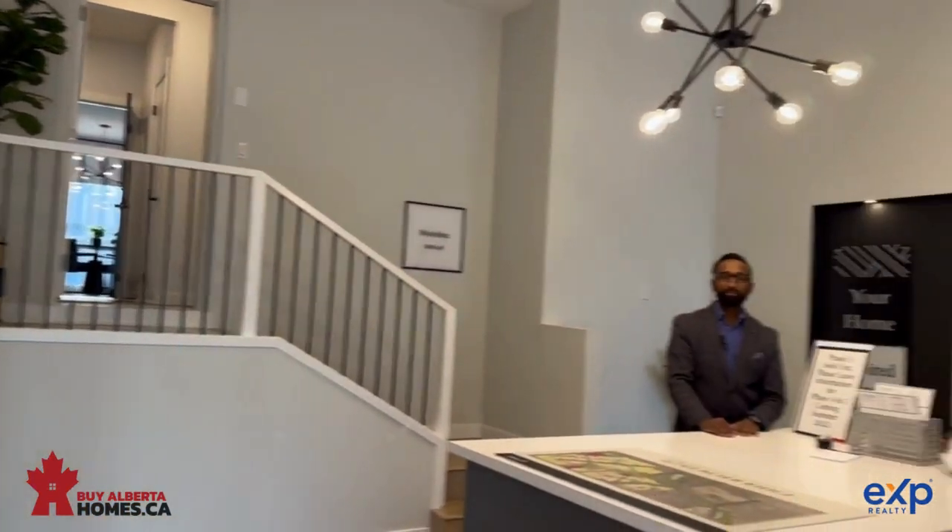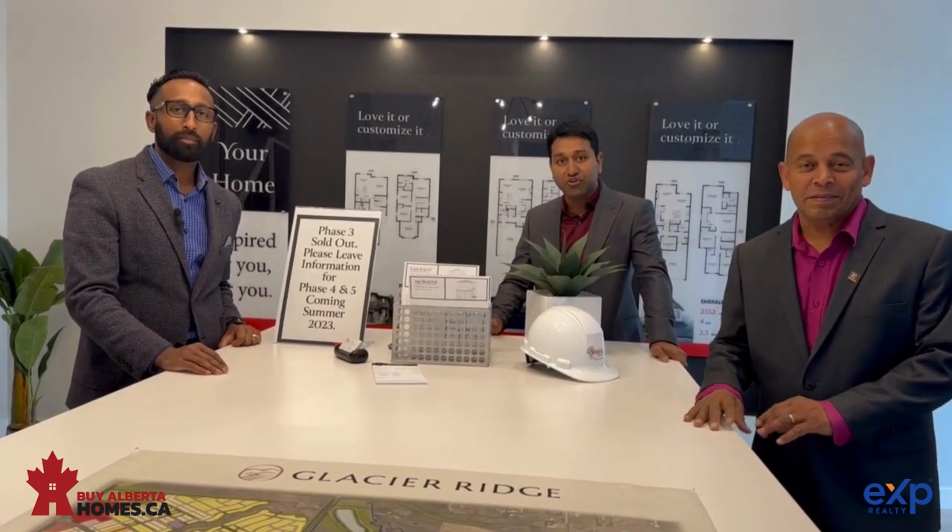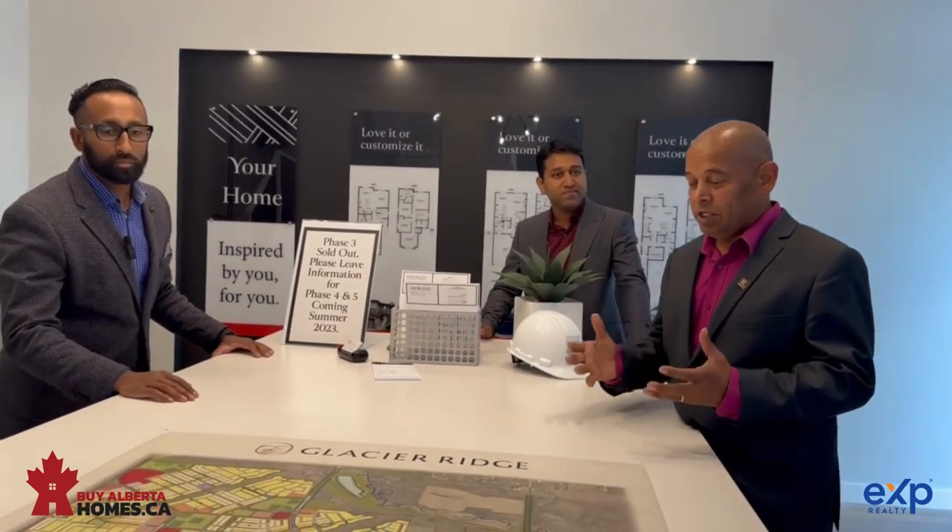Giri Maras here with EXP Realty in Calgary with the Alberta Homes team. And myself, Britton Fernandes, also with the Alberta Homes team. We are at Glacier Ridge with Anand, and we are here to find out more about Sheen Homes in Glacier Ridge. So Anand, tell us more about the Glacier Ridge community.